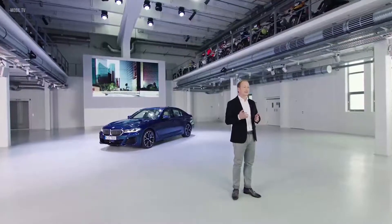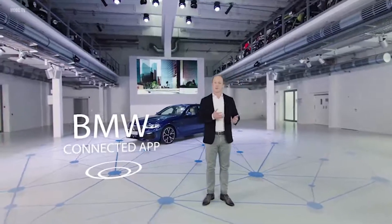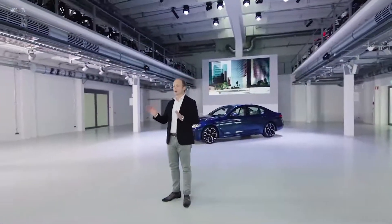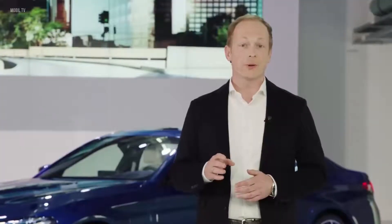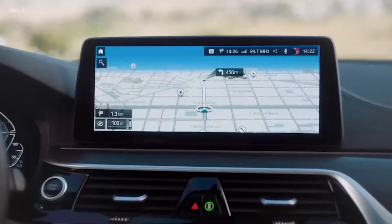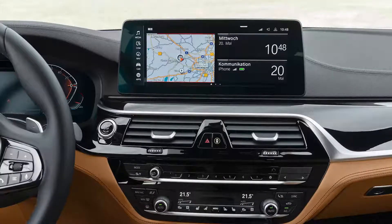The driver can, for example, send the destination address to the car via the BMW Connected App from outside the car, so when they get in, everything is ready to go. All the information is shown on the central screen that has been further enlarged and the head-up display. The system is easy to use, for example via voice control, touch screen or the iDrive controller. We have also improved the system's performance.